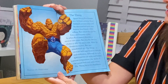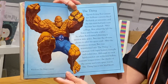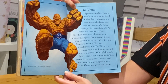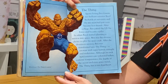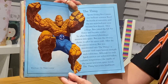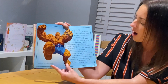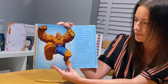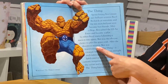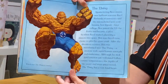The Thing. Sports-loving Ben Grimm met brilliant scientist Reed Richards at university and the mismatched pair soon became best friends. After college, Ben joined the US Air Force and became a pilot, so when Reed started planning a mission into space, Ben was the obvious choice to pilot his spacecraft. After the disastrous mission, Ben was transformed into The Thing. And that is your last question — a V vocabulary question. I would like you to explain what the word transformed means. Going back to read the sentence: after the disastrous mission, Ben was transformed into The Thing — using clues in the text, explain what the word transformed means.